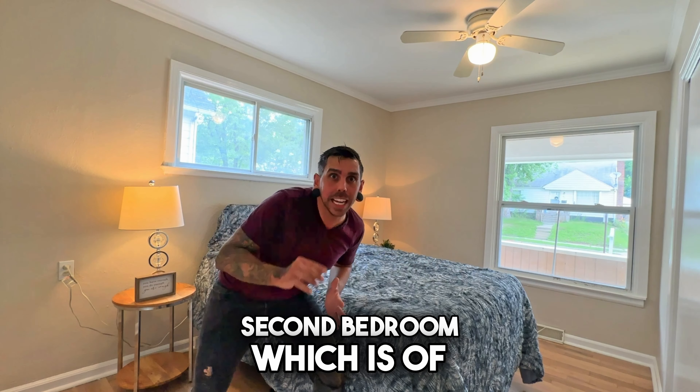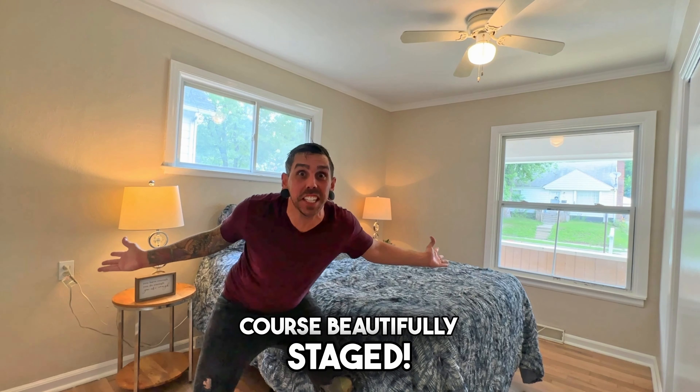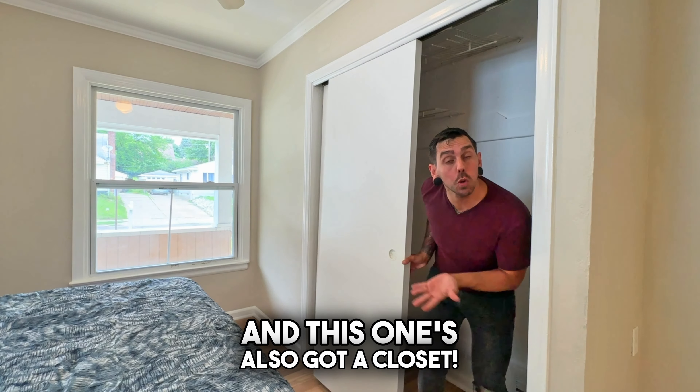Over here we've got that second bedroom, which is of course beautifully staged, and this one's also got a closet.